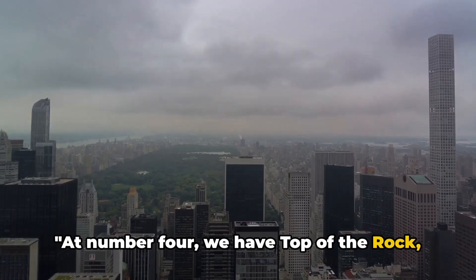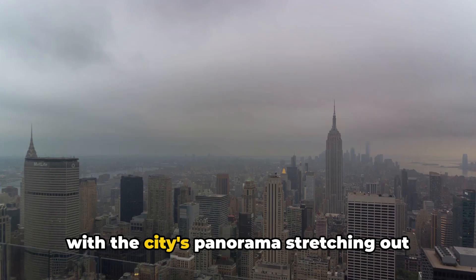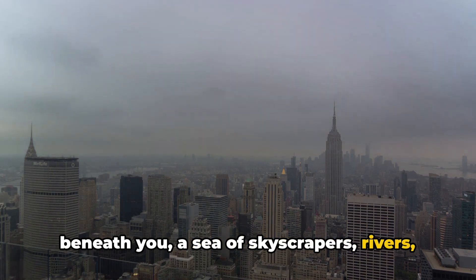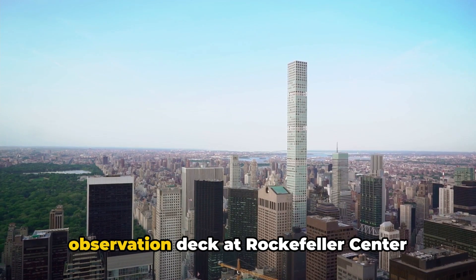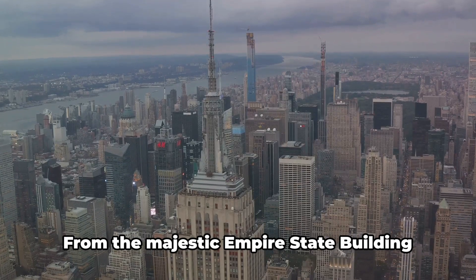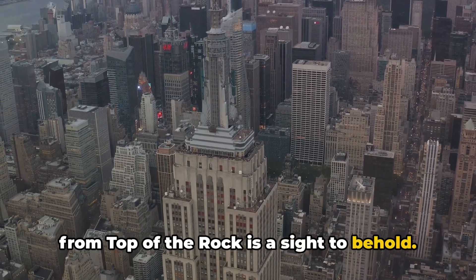At number 4, we have Top of the Rock, offering unparalleled views of the city. Imagine standing on top of the world, with the city's panorama stretching out beneath you — a sea of skyscrapers, rivers, and parks. That's what you get at Top of the Rock. Nestled in the heart of Manhattan, this observation deck at Rockefeller Center offers an awe-inspiring view of New York's cityscape. From the majestic Empire State Building to the sprawling Central Park, the view from Top of the Rock is a sight to behold.